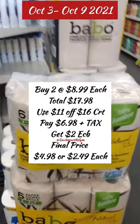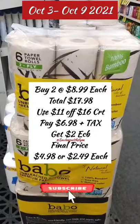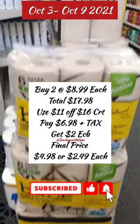I'm going to use that CRT, pay $6.98 plus tax, and get $2 back in extra bucks, making the final price for both $4.98, or $2.49 each.